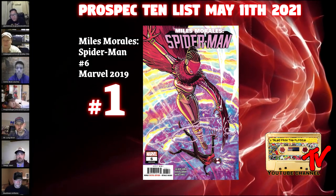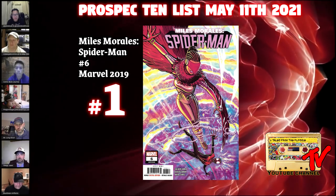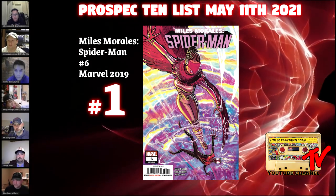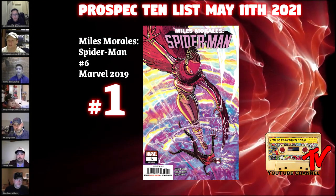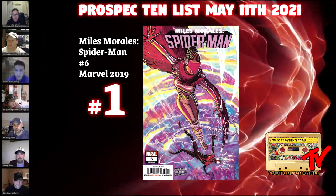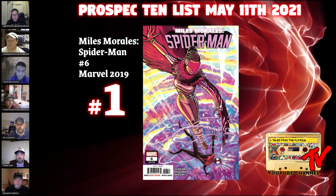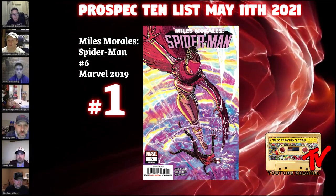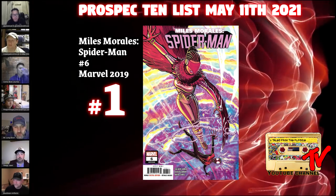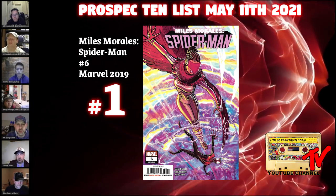For our number 1 book this week we have Miles Morales: Spider-Man #6 from 2019. This is Starling's first full and cover appearance. Starling is a character collectors are familiar with ever since she appeared in Champions. We continuously see a bond between her and Miles Morales. Her increased popularity will soon take flight, hinting at a possible standalone series. We'll clearly see more of her in the future — maybe on screen or in a video game. Raw copies go anywhere from $30 to $40. I love this pick. The second print of this book is far less desirable than this first print largely because Starling is not on the cover of the second print.